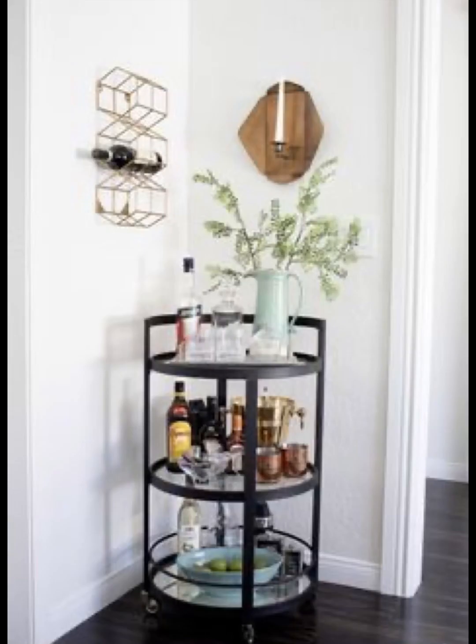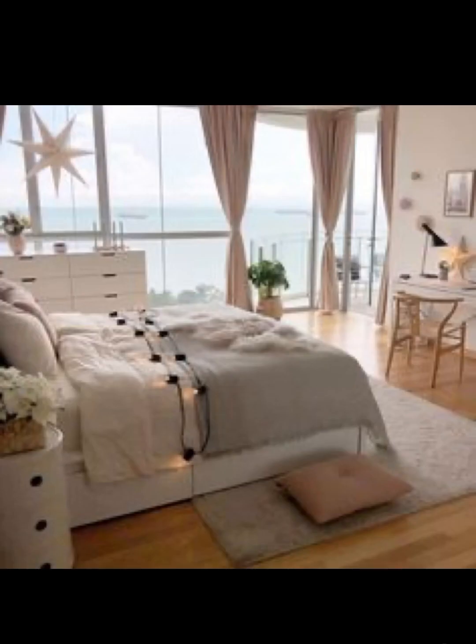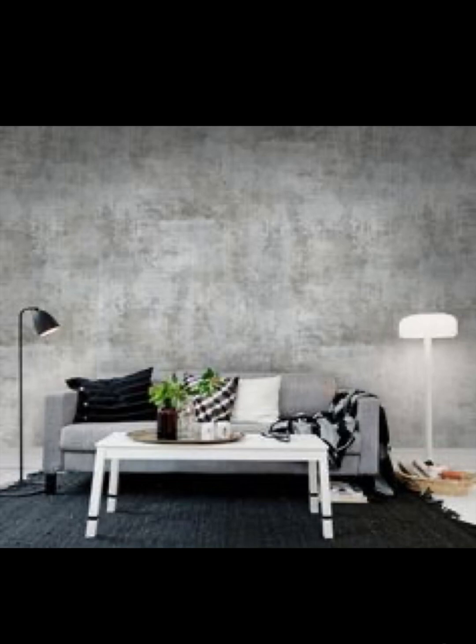Scandinavian design is a reflection of the Nordic way of life — simple, functional, and connected to nature. This style emerged in the early 20th century and has since become a global design phenomenon. At its core, Scandinavian design values functionality without sacrificing aesthetics.